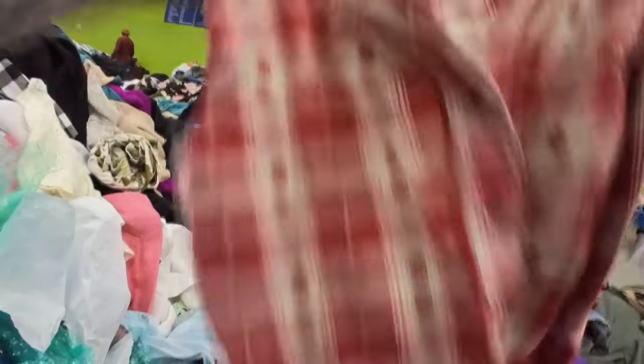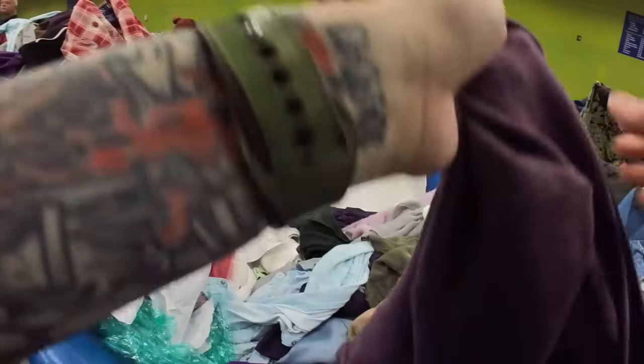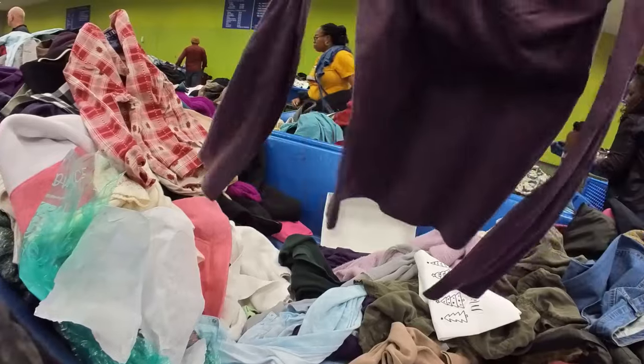This is a vintage sleep shirt, but there were no bottoms to match it — it would have been a set. So that got thrown to the side.